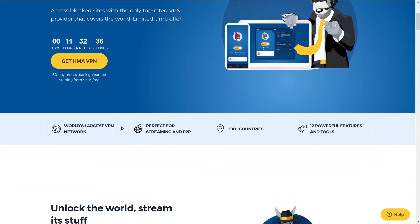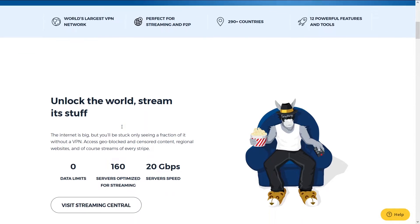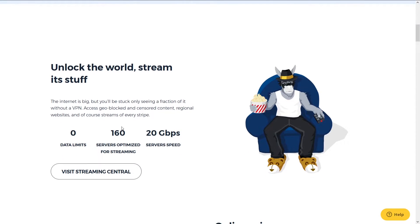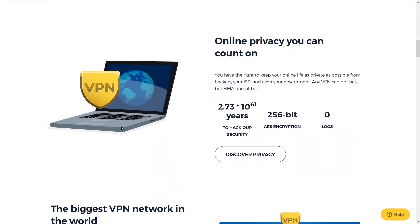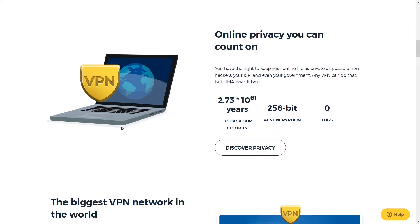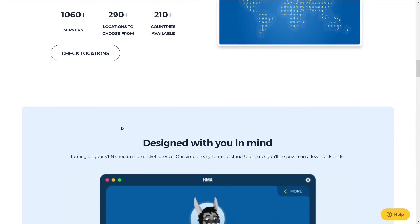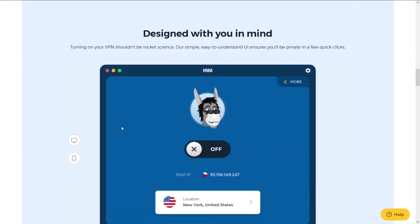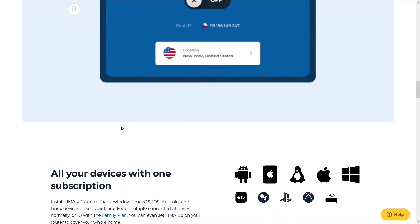Second is HMA. HMA has been around for a long time and is a close second on our list. They are one of the longest-running and most popular VPN services. It's number two because it has great speeds, number of server locations, and support, but it falls short of NordVPN.